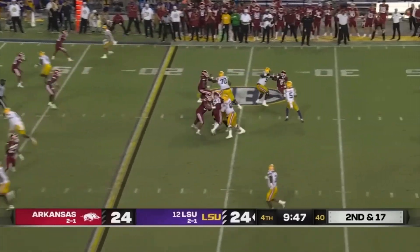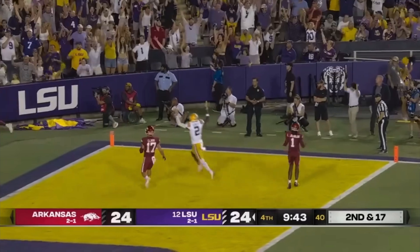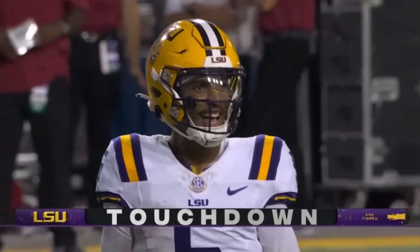In motion, Daniels looking to the end zone, launches — Neighbors! Touchdown, LSU! Beautiful throw by Daniels.